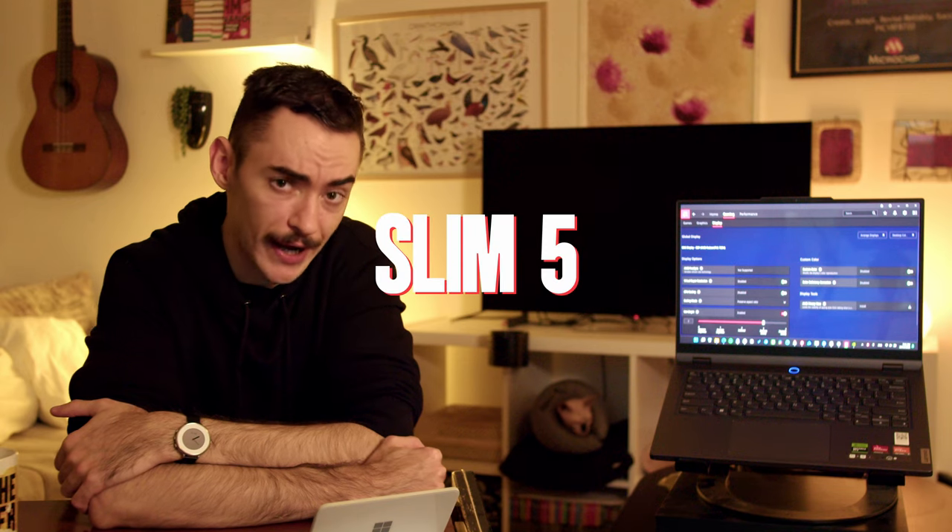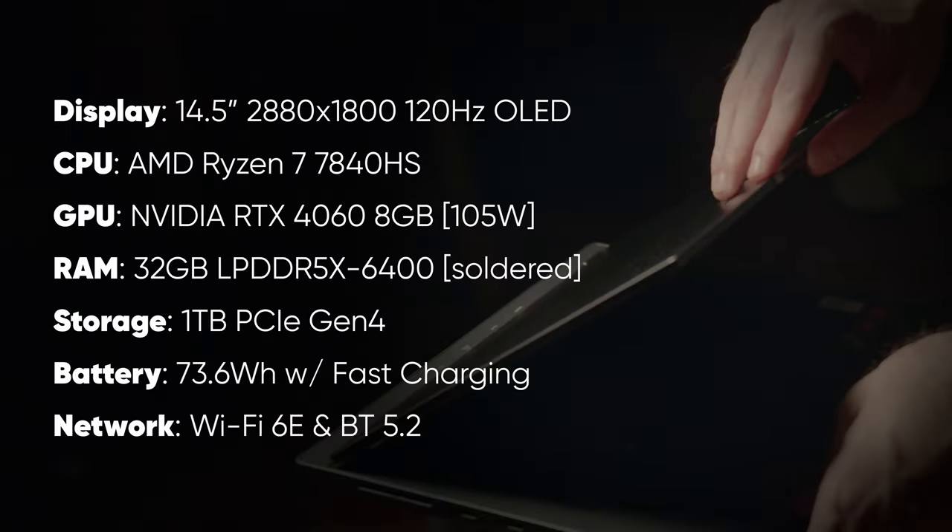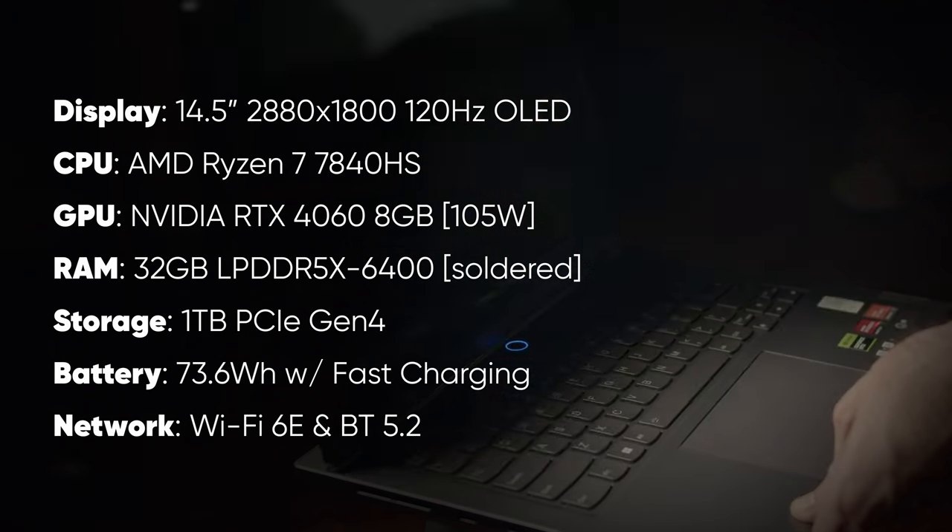The Lenovo Legion Slim 5, 14 AHP. Buy it. It's insanely good. It's everything I ever wanted from a 14-inch gaming laptop, and then some.